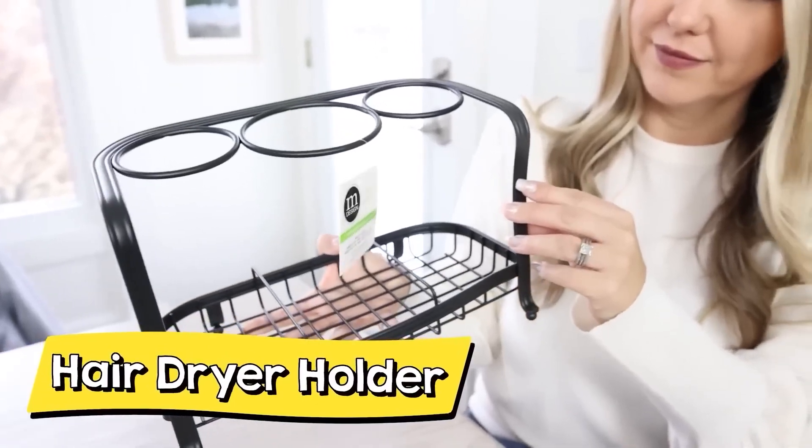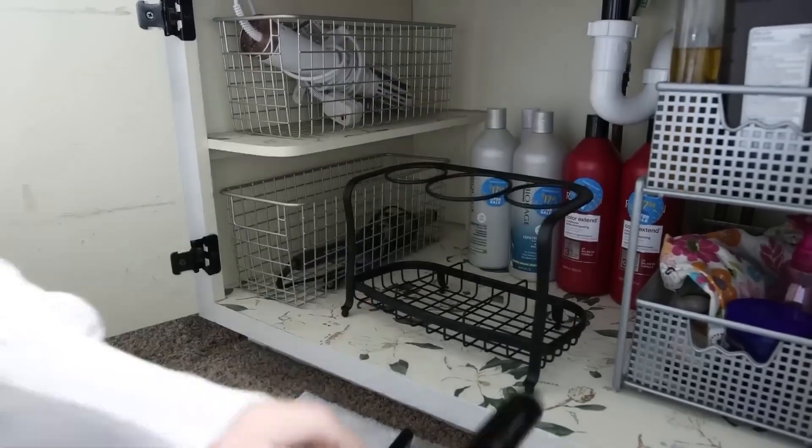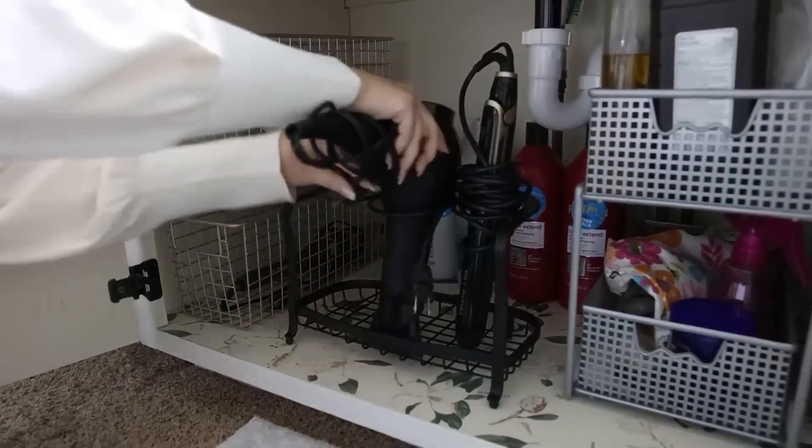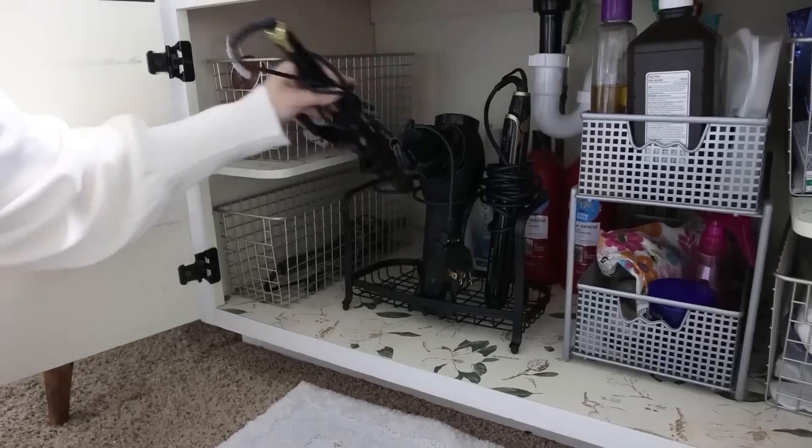I just picked up this next item off Amazon. It's by the brand M Design, which has a lot of different organization products on Amazon. I was needing something to organize my blow dryer, curling iron, and straightener better. I'm going to put this underneath the sink in my bathroom, and hopefully it will keep them nice and organized so I can easily pull them out when I need to use them.